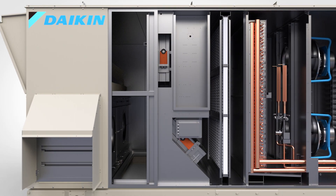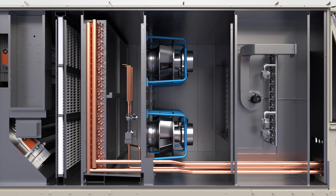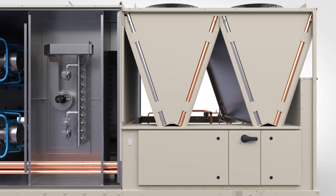Combine these reduced operating costs with standard ECM fans and industry-leading efficiency, and Rebel Applied rises above the standard in low operating costs.